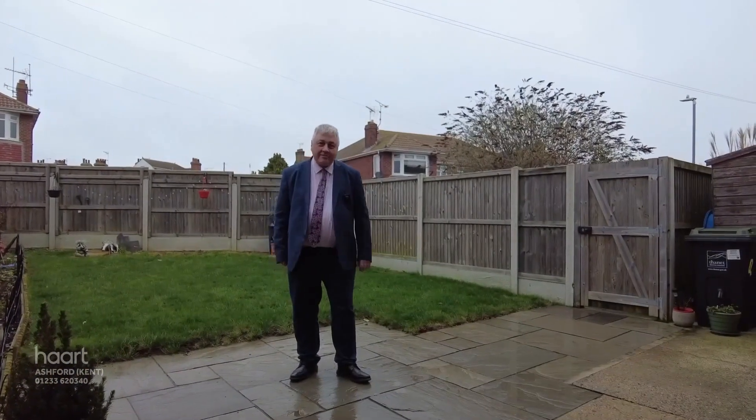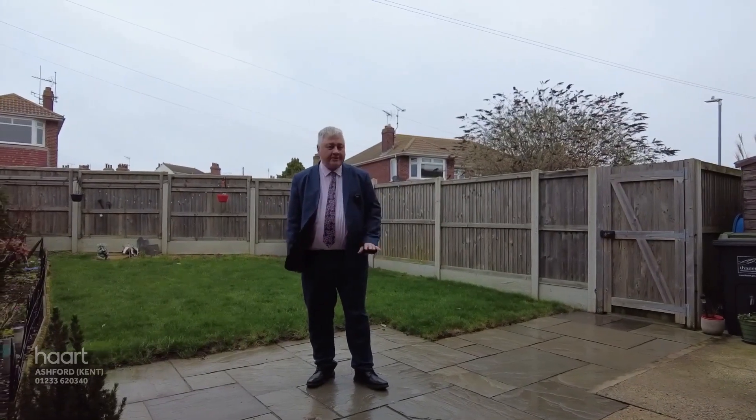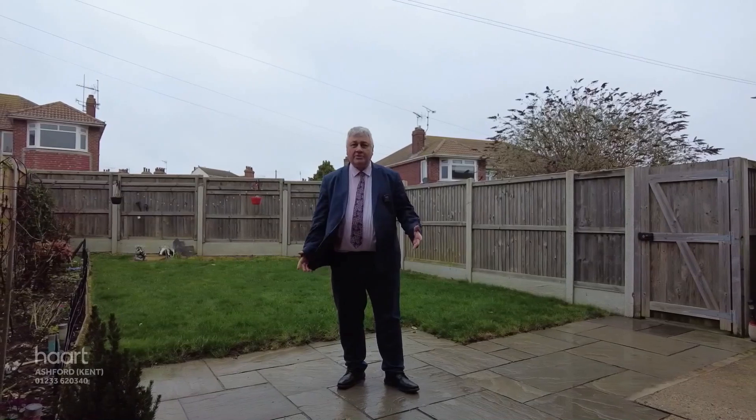So there it is — 42 Ramsgate Road. Just a short walk to the sea and into town. Fantastic garden. Parking at the back. What's not to love?